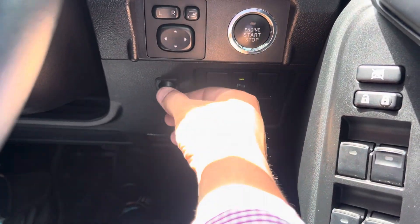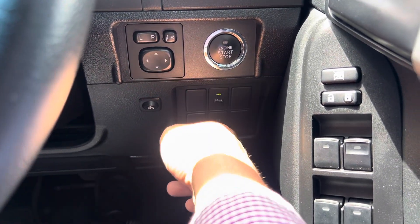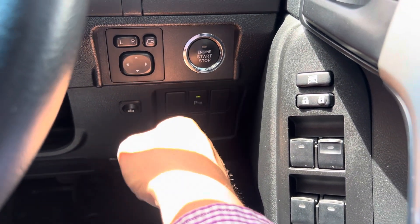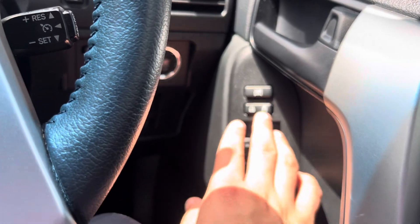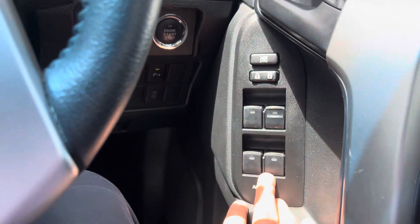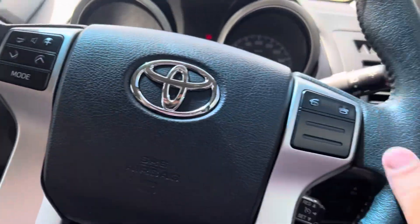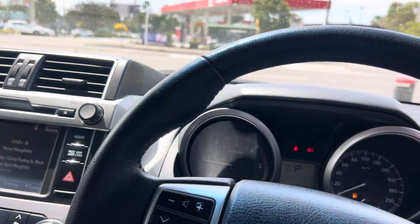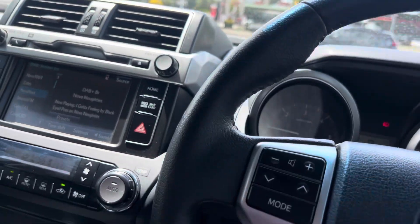Push-button start. So obviously you've got the switch for your spotlights at the front, your idle up, and your parking sensors. On your door card you've got your central locking, window lock, and all four window controls. Steering wheel is all in really good condition — no markings, certainly not peeling or anything, which is perfect.